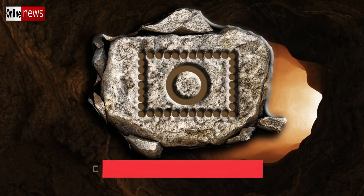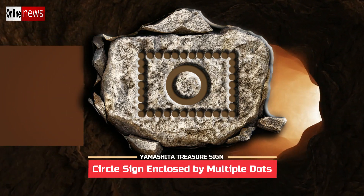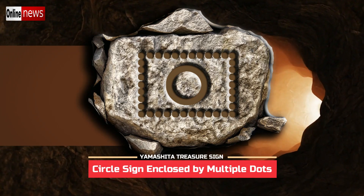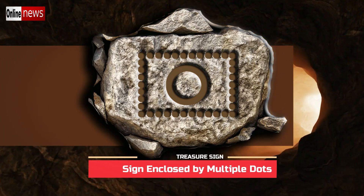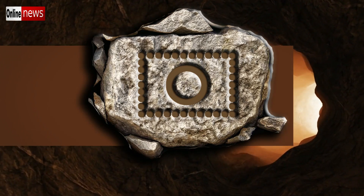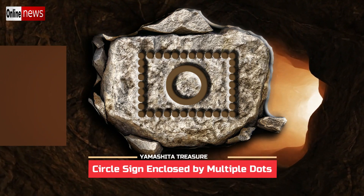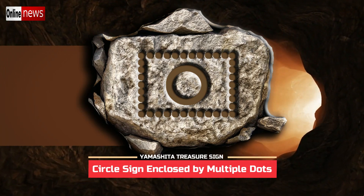This Yamashita treasure sign is composed of a circle enclosed by multiple dots in a rectangular arrangement. The circle symbol has several different meanings, but paired with the dots, it means treasure on the spot. The multiple dots around it refer to the number of depths before you can uncover the hidden treasure — count the number of dots and that will be the depth in feet.